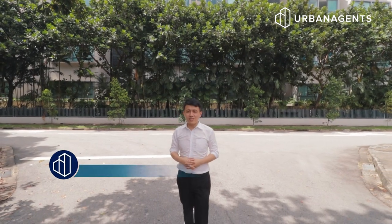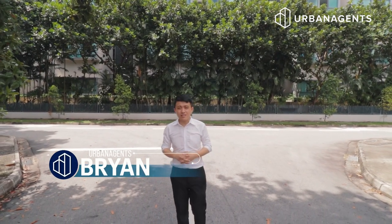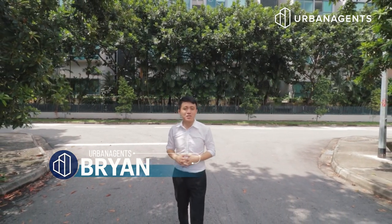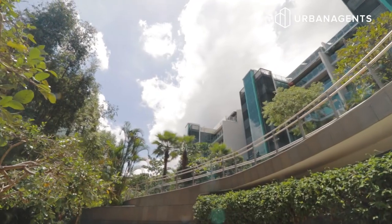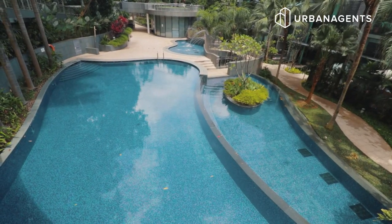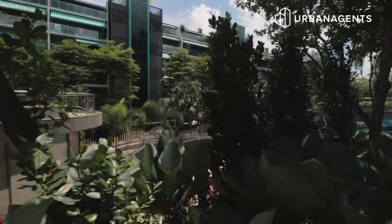Hi, I'm Brian from Urban Agents. Today we are at Dutchess Residences, a unique contemporary enclave squirreled away in Prime District 10. It is nestled within a district of good-class bungalows and luxurious condominiums, giving you peace of mind for privacy and security. In this quiet haven along Dutchess Avenue, this five-story development comprises 120 bespoke units.